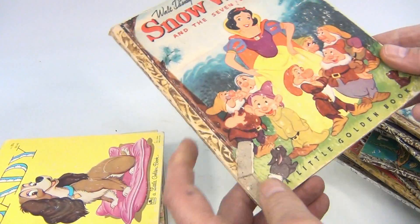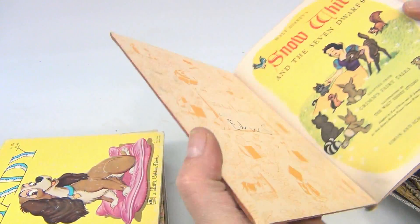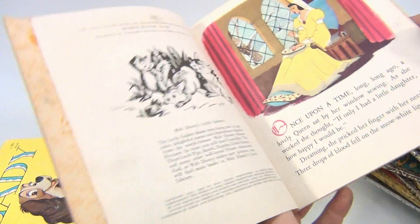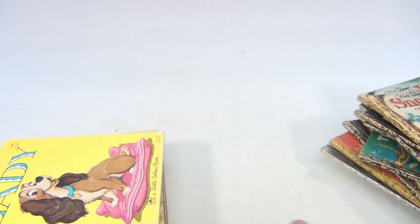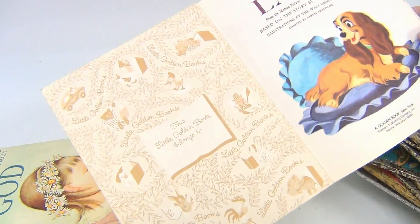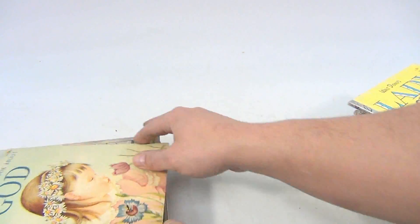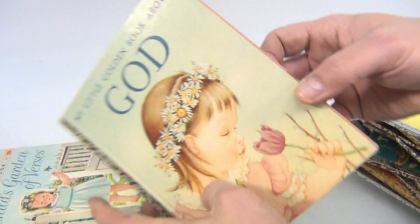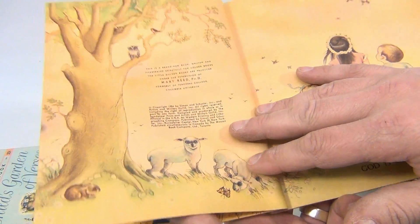There's another one — issues there, look at the corner as well, ads in the back, 1948, that's coming apart there. Walt Disney's Lady. My Little Golden Book About God — this is a little misshapen, that's 1956.